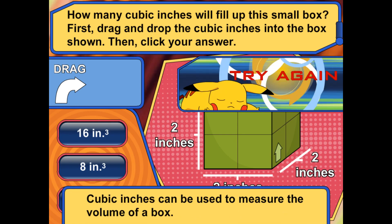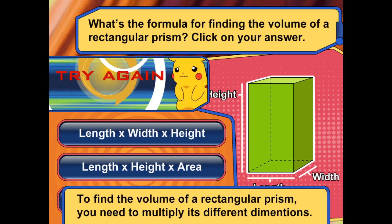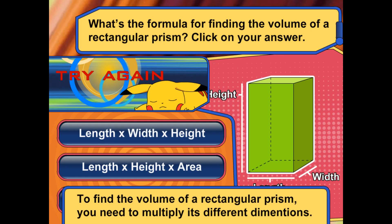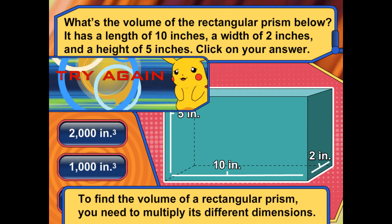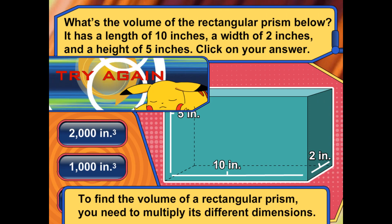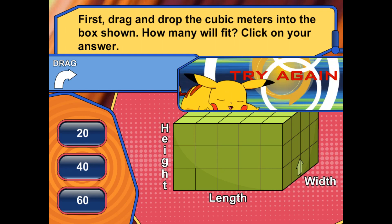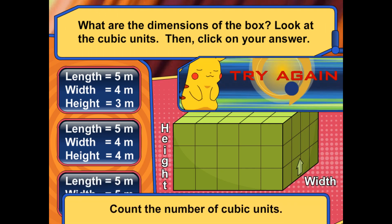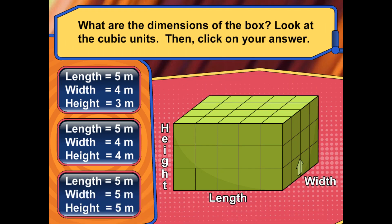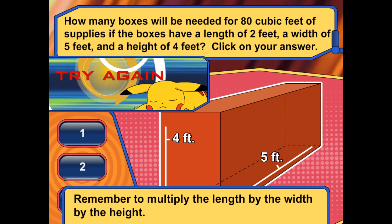Try again. Remember that cubic inches can be used to measure the volume of a box. Remember, to find the volume of a rectangular prism, you need to multiply its different dimensions. Remember to multiply the length by the width by the height. Once you have the volume, then you can figure out how many boxes you need to hold the supplies.